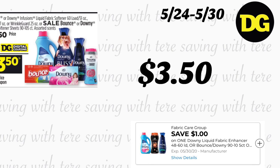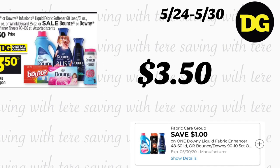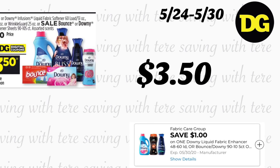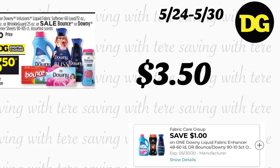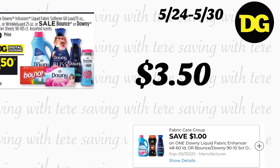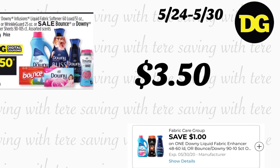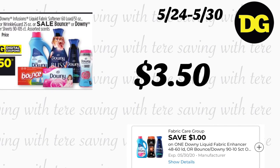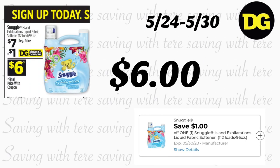La siguiente oferta es en los productos Downy, que incluye el Downy fabric softener, las toallitas Downy, las toallitas Bounce, y los Downy Beads, a precio de $4.50. Recibimos un cupón digital de $1; después del cupón digital pagaría $3.50. Claro que lo puede conseguir más barato el sábado usando su cupón de $5 en $25.